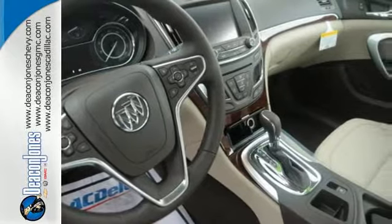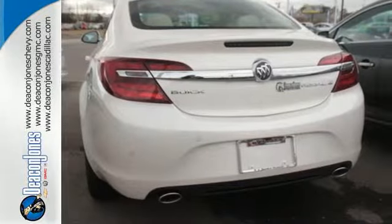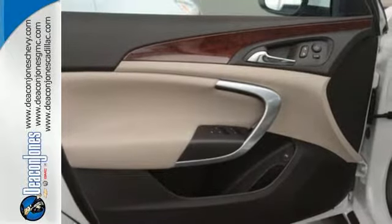From its high-intensity discharge headlamps, heated front leather seats, dual-zone climate control and multi-color display, to its dual exhaust tips and rear-view camera, this is one comfortable and convenient ride.